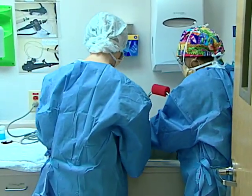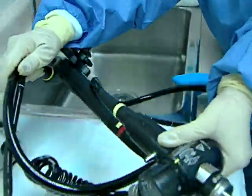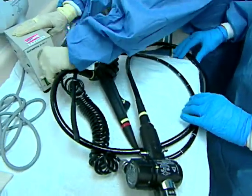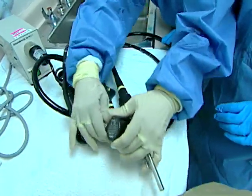Train and retrain employees to process endoscopy equipment properly, periodically assess their competence, and be sure that they follow the endoscope manufacturer's processing instructions.